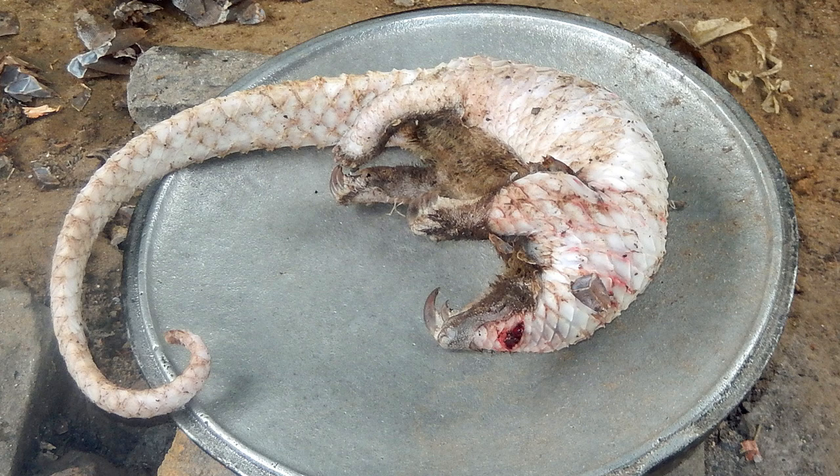Along with their scales, pangolin meat is also considered a delicacy in some parts of China and Africa. Although it seems to defy logic, belief, tradition, and ignorance are very powerful things — so the illegal trade of pangolin products is a reality.